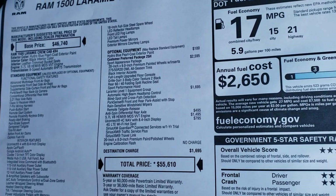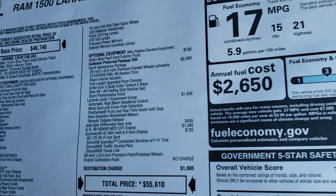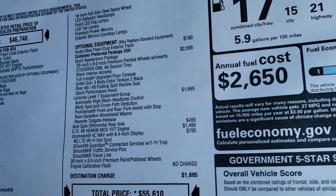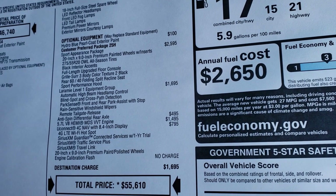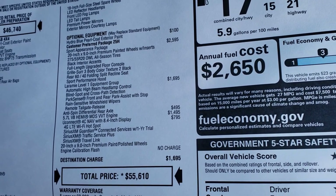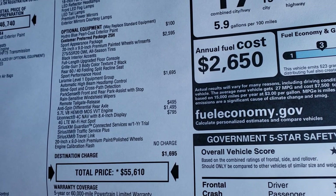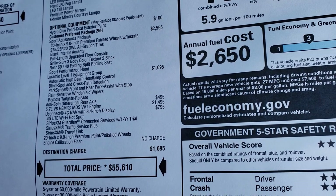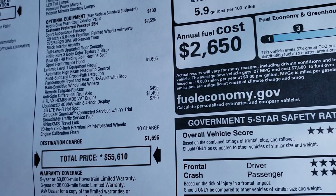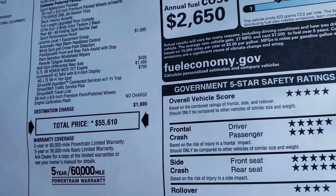If you want to check out all the rebates and incentives that you may qualify for, in the upper right hand part of the screen is a link right to our website. Options include Hydro Blue Pearl Coat, sport appearance package, Laramie Level 1, Anti-Spin, the Uconnect 4C with NAV which gives you the 4G LTE Wi-Fi hotspot, Sirius Guardian for a year, Sirius Traffic Service Plus, and Sirius Travel Link. Total MSRP is $55,610.